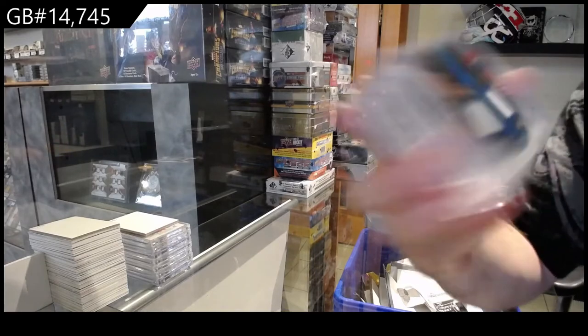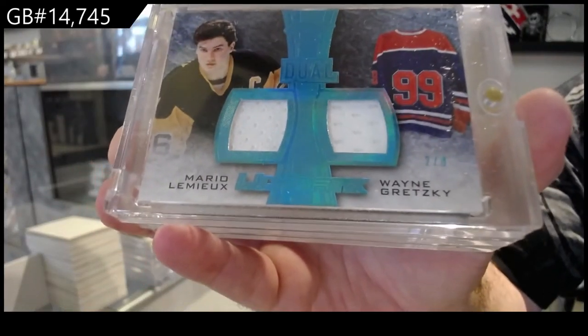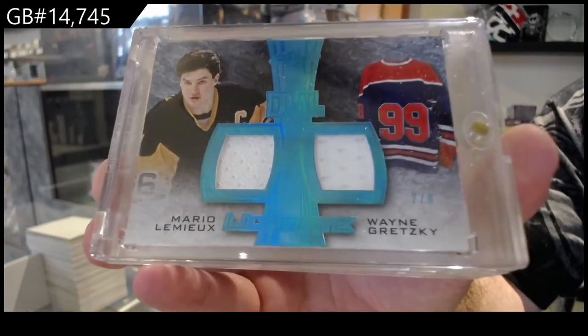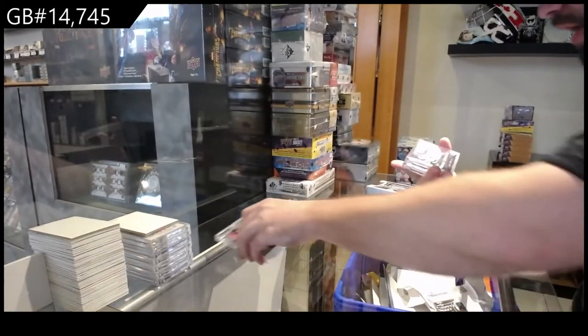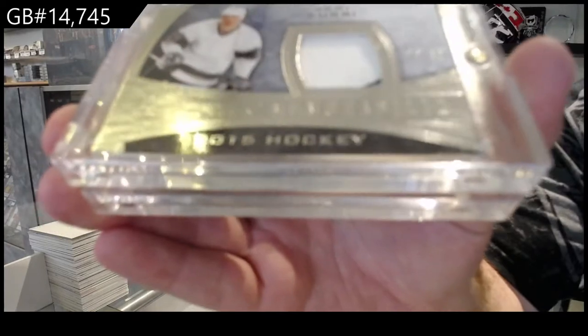Two of eight dual jersey for the two spot — Lemieux and Gretzky. NHL Pro, I'm talking about on the Hit Select Break, it's a $750 spot. I think it's under the 5-6 tribute rookies. Two of eight, Gretzky, so two spot. 20 of 35 jersey, Ari Curry, so the zero spot.